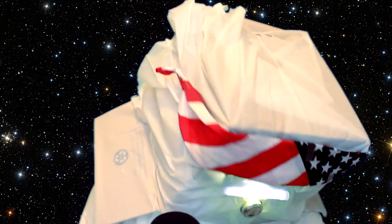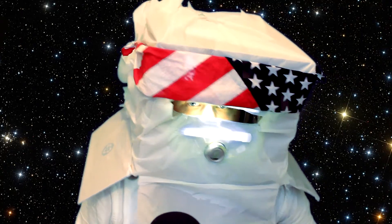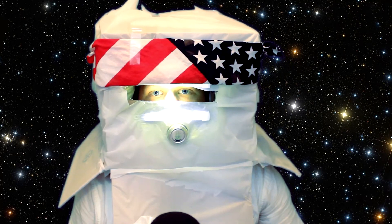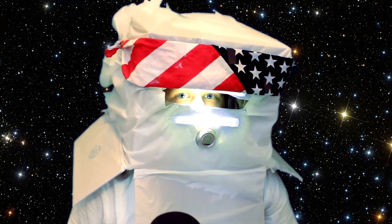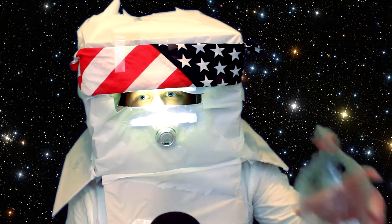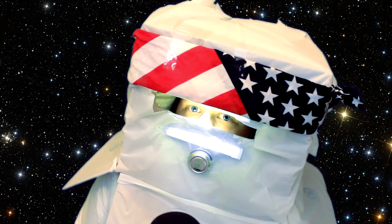Did you bring an extra oxygen tank? You forgot your extra tank? How could you forget such a thing? That's the most important thing on this whole trip. Well, I bought an extra one just in case you forgot. There you go. Use it wisely.